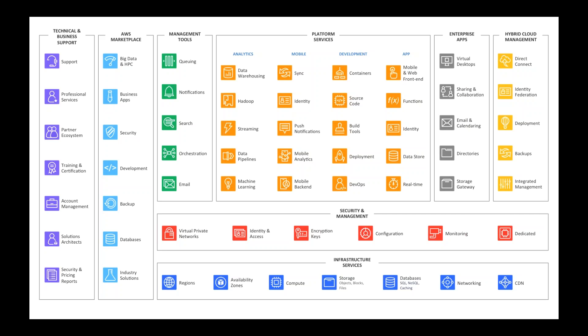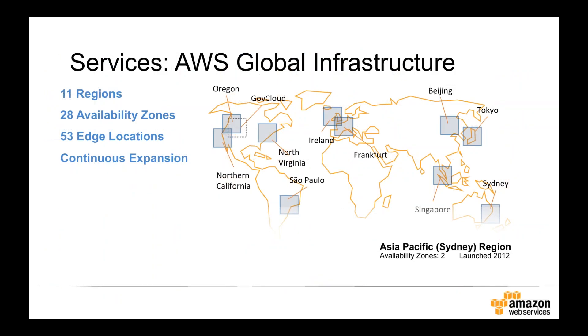Let's dive into the AWS global infrastructure. AWS is present in 11 regions around the world. The closest region to most of us in the ANZ area is the Asia-Pacific Sydney region. We also offer Beijing, Tokyo, and Singapore in Asia-Pac, and a number of regions across Europe, North and South America. You can choose where you want to run your workloads and store your data, and AWS will not move that data or workloads to other regions unless you specifically tell us to.